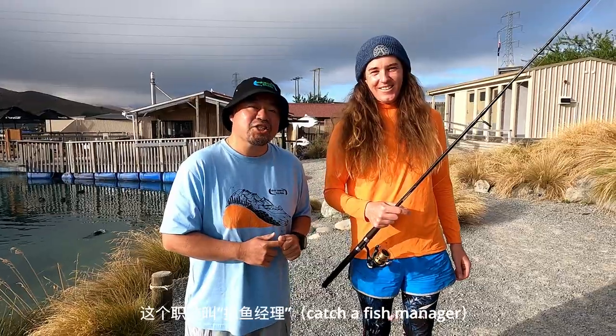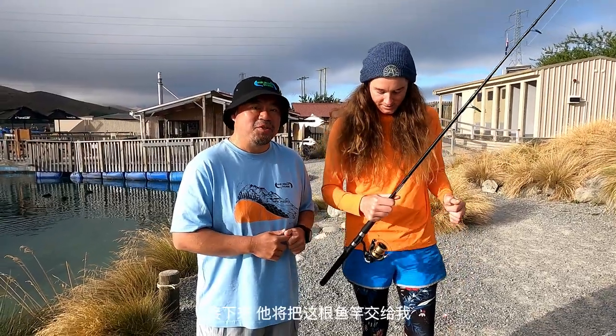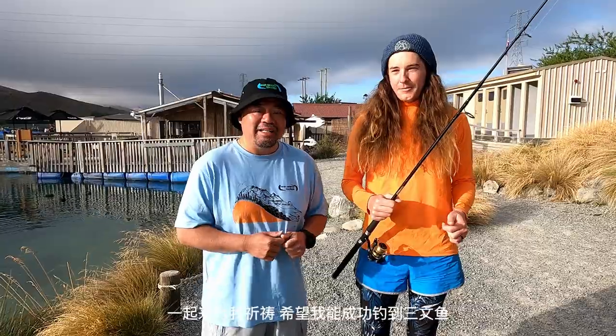I'm over at High Country Salmon and I've got Sammy next to me — he's probably got the coolest job title in the world: Catch a Fish Manager. Sammy is from England but he's been in New Zealand for over a decade and he loves this place. He's going to hand me a rod and hopefully I'll be successful in catching a salmon.